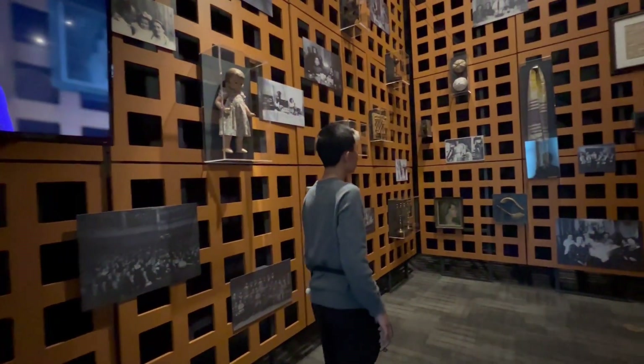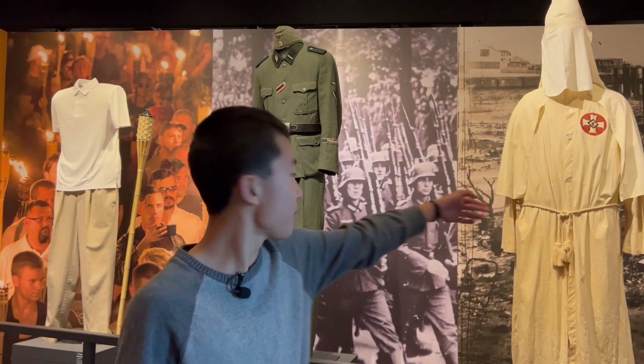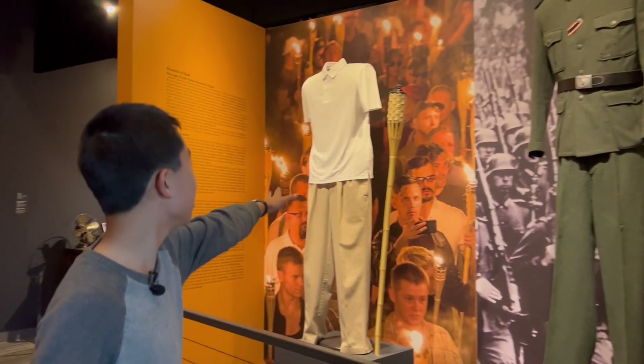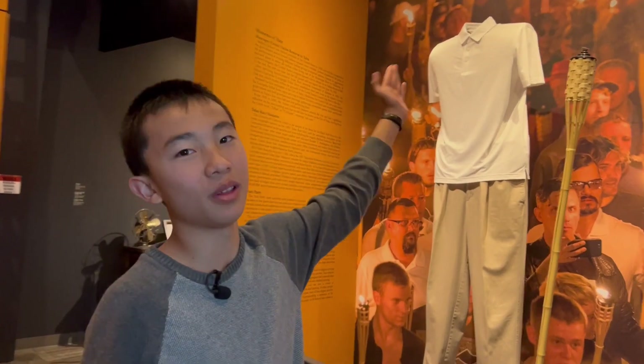We're now in the Holocaust exhibit, and these are symbols of hate — like the KKK uniform and the SS uniform that was used by the Nazis. And this shows that haters can be in any ordinary clothing.